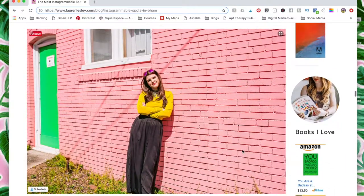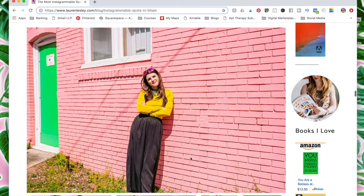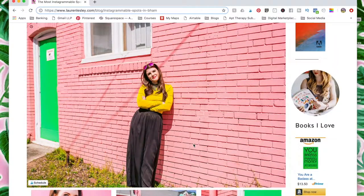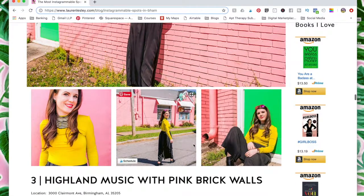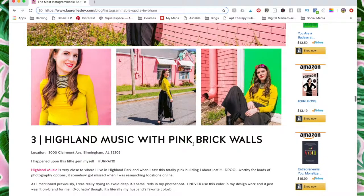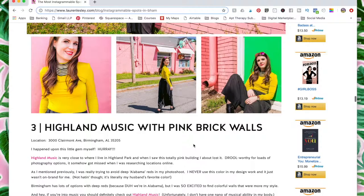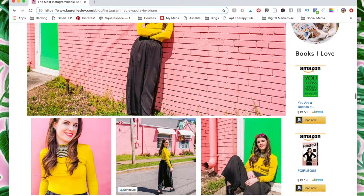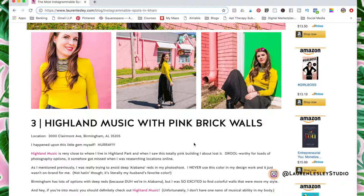The next gem is Highland Music, and I was super excited to find it. It's a little guitar and music shop, and these pink walls were just so drool-worthy. It fit my brand perfectly. It's near the Highland Park area, and I happened upon this bright pink building as I was just driving around. All the pictures turned out so great, and definitely if you're a pink person like me, these pink brick walls are going to make your day.